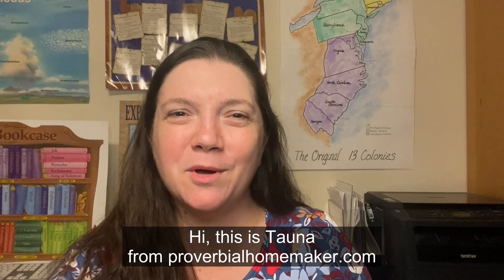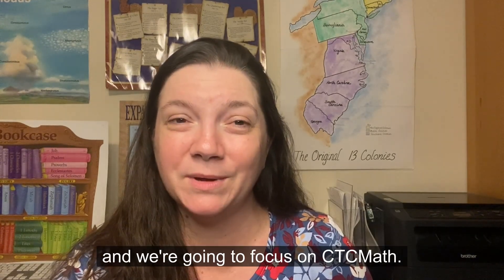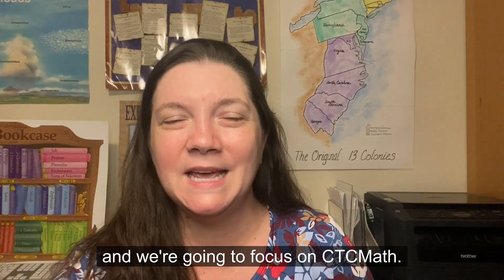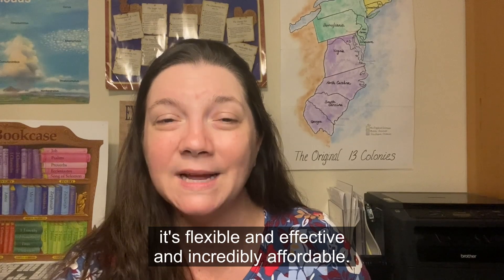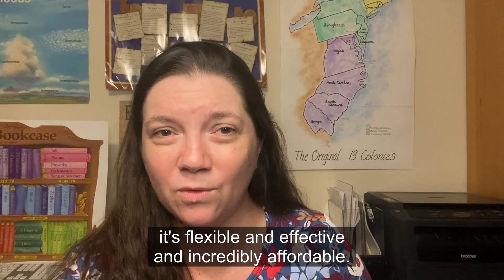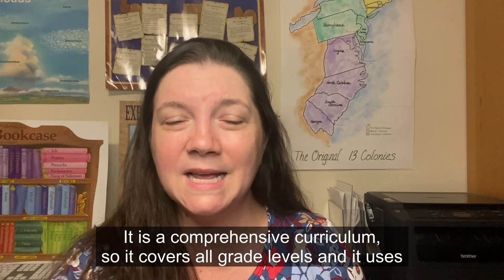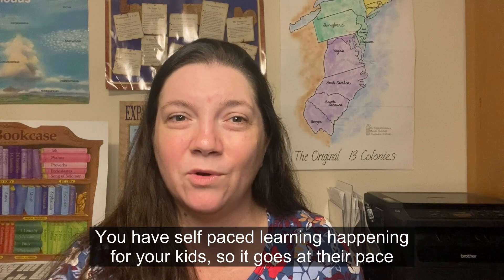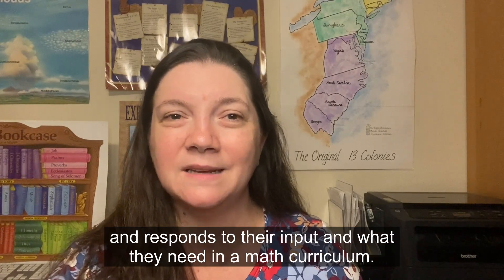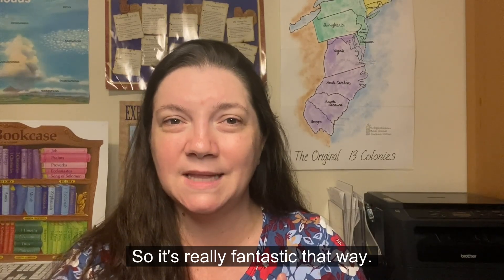Hi, this is Tana from proverbialhomemaker.com and today we're going to have a little curriculum chat about math. We're going to focus on CTC Math, an online math program that is fantastic for homeschool families because it's flexible, effective, and incredibly affordable. It is a comprehensive curriculum covering all grade levels, and it uses short video lessons and interactive questions with self-paced learning.